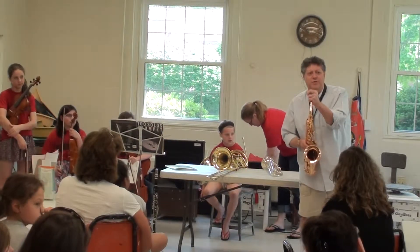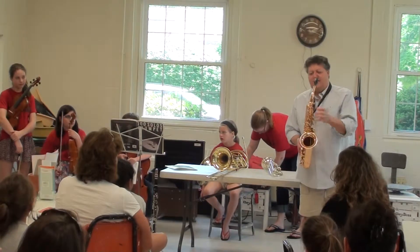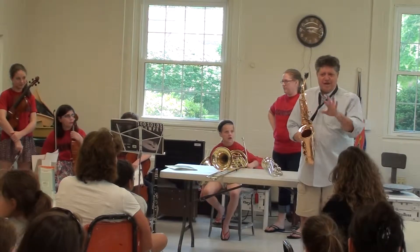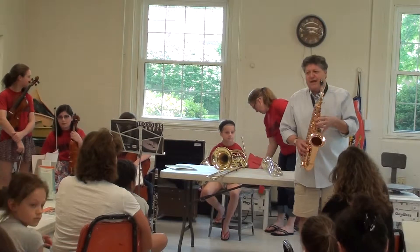Saxophone is probably the most popular woodwind — you hear it all the time everywhere. That's because a lot of people feel it kind of mimics the human voice, because you can bend notes just like a human voice. And also because sax players are cooler.